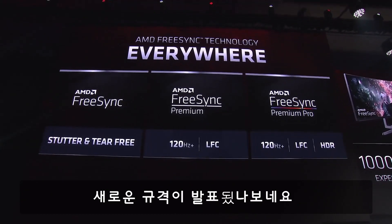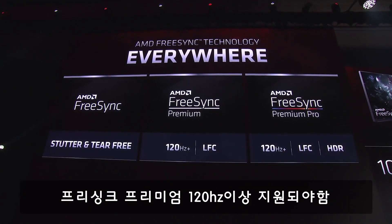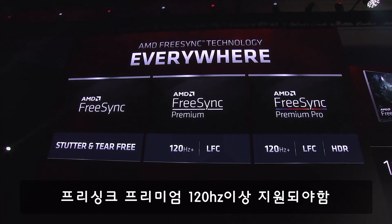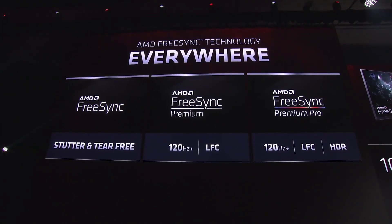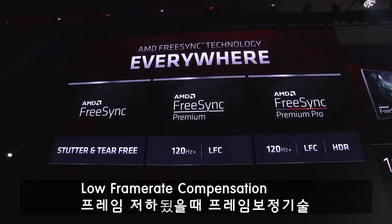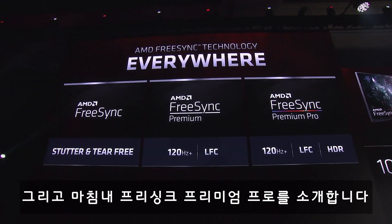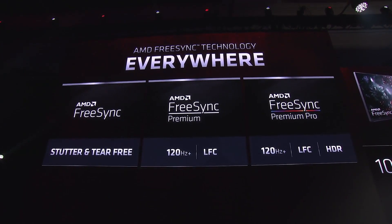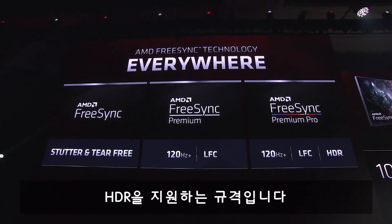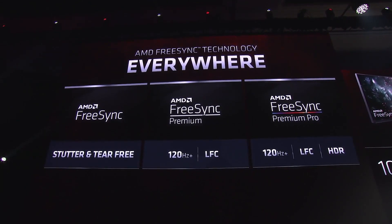AMD FreeSync Premium designates support for high refresh monitors at 120Hz and higher, and also support for LFC — low frame rate compensation. And finally, we have AMD FreeSync Premium Pro. This adds HDR support with twice the perceived color volume and depth of SDR.